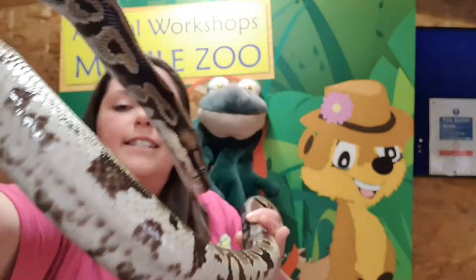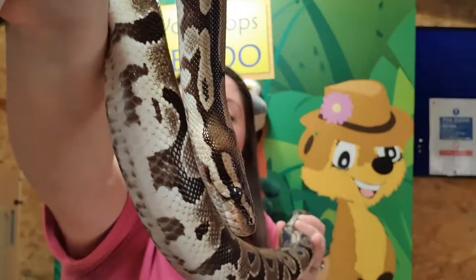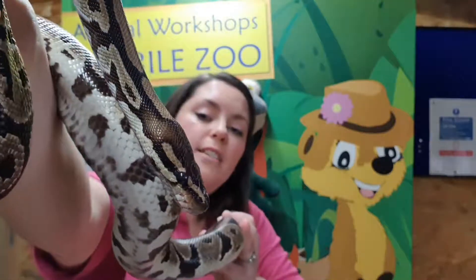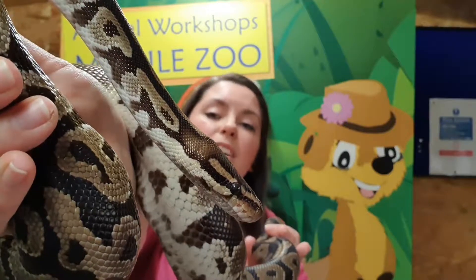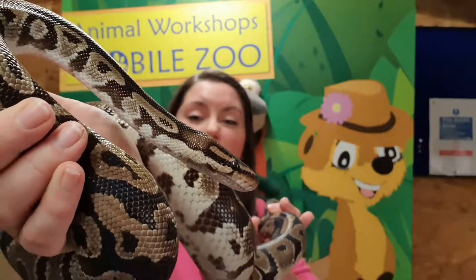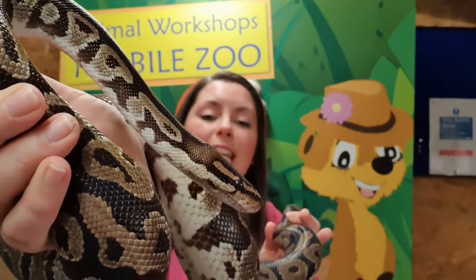Snakes don't have eyelids — they cannot blink. They have what is called an eye cap, which helps protect their eyeball from any debris as they're slithering on the ground. As they shed — because they'll shed their skin a couple of times a year — that eye cap will come off with their shed. When they shed their skin, it kind of dries away from their body, then they'll find a rock or a bit of bark and rub their face on it, and the skin peels down their body — a bit like pulling a sock off. You're left with the skin of the snake, which even has their markings on it.